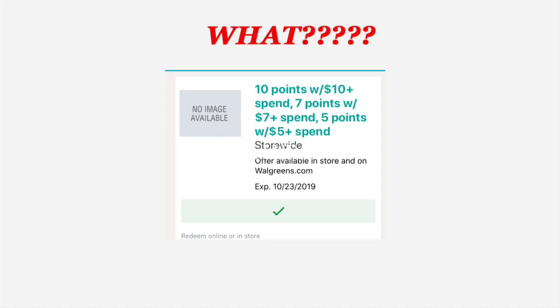Speaking of in-app coupons, did you guys get this coupon? This coupon literally makes zero sense whatsoever — it makes no sense at all. I'm hoping they're going to fix this by the time Sunday comes around, because it looks like instead of saying receive 10 points, it probably meant 10,000. I'm hoping they get it fixed because this coupon is literally a hot mess.